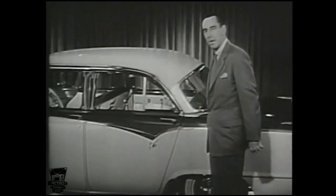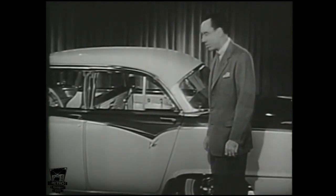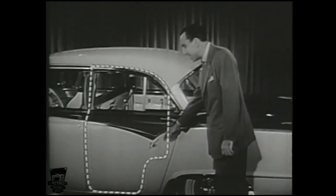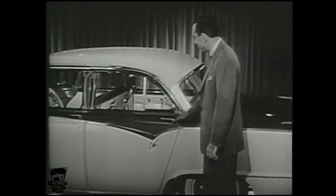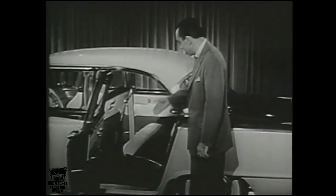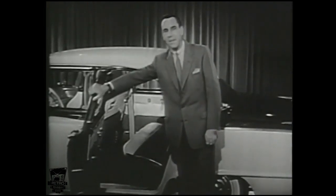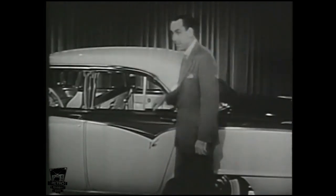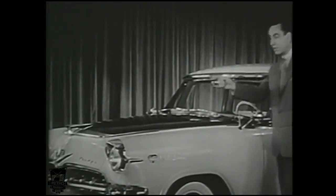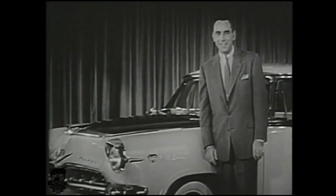Wherever you look at a new Dodge, you see evidence of superior engineering, materials, and construction. Take the rear door — of all the new cars, only Dodge has designed a full rear door without any cutout, meaning added convenience getting in and out, tighter door closing, and the safety of added body strength. It's as solid as it sounds. Dodge gives you solid engine performance too — not only for a fast getaway at the lights, but for lasting, year-in, year-out dependability.